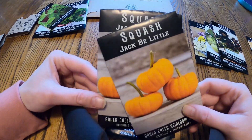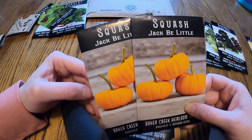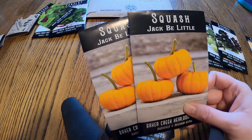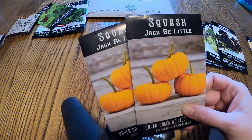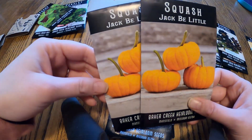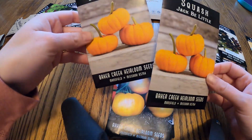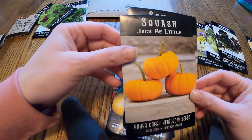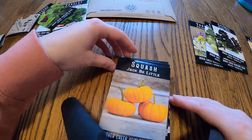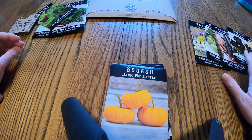We did a couple of packs of Jack B Littles — these are just mini pumpkins that we always like to do. These will be done at market with us hopefully. Last year we had some issues with squash beetles taking them out, so I got two packets and want to start quite a few so hopefully we'll have those for the kids at market this year.